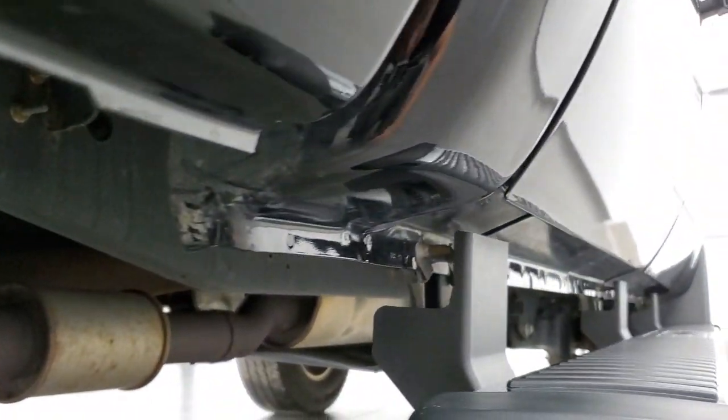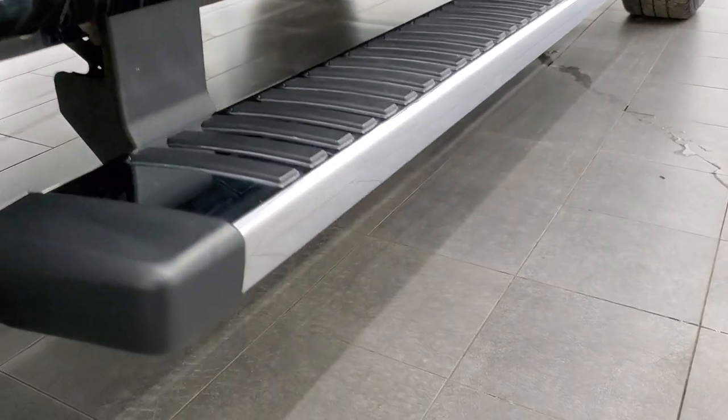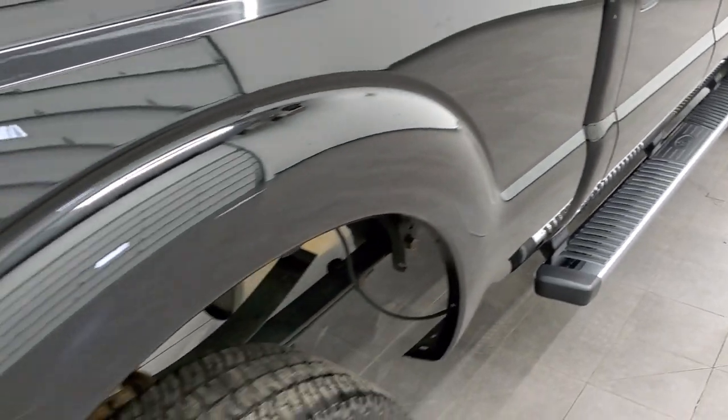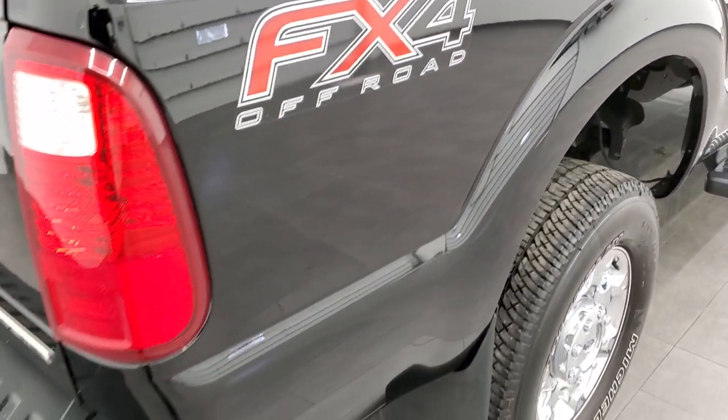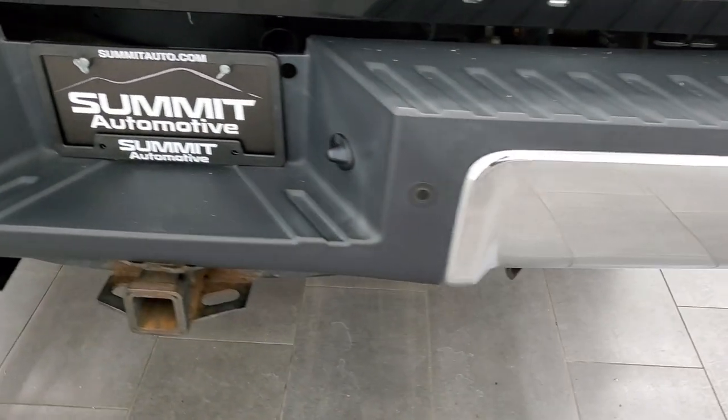Lower rockers and cab corners all look really nice too, and it does come with the factory chrome step bars. FX4 off-road suspension package, chrome-tipped exhaust.